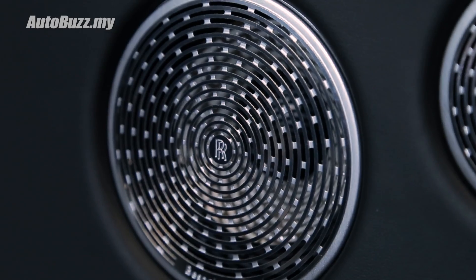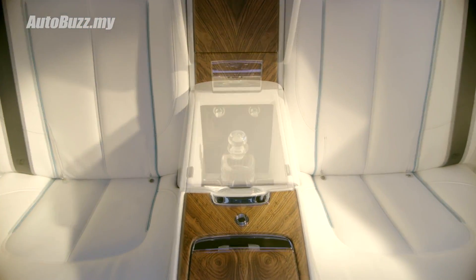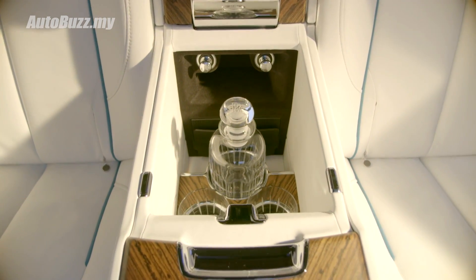If you opt for the four-seater configuration, you get privacy glass on the rear deck, and also a nice centre console that hides two decanters for your drinks.